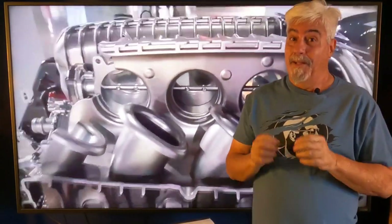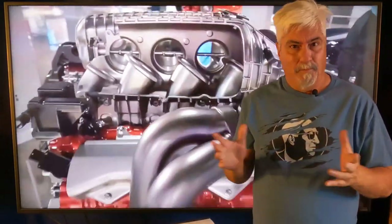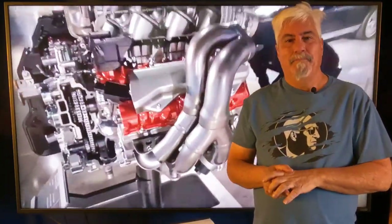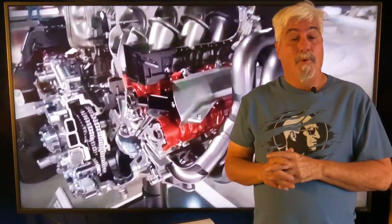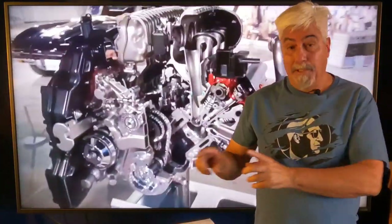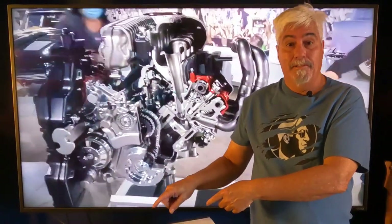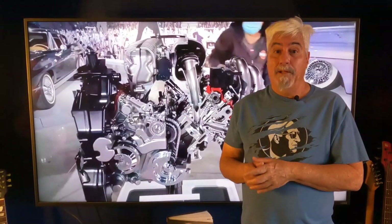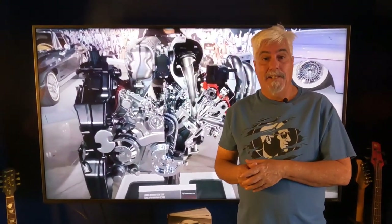Even after all the serious performance, efficiency, and durability development, the engineers were still focused on the experience of the driver — and that the experience needs to be emotional and fun. Time will tell if they met these goals. That was a lot of details — let me know in the comments if you'd like to see more videos regarding the Z06. I really appreciate you watching. Until next time, this is Tim.